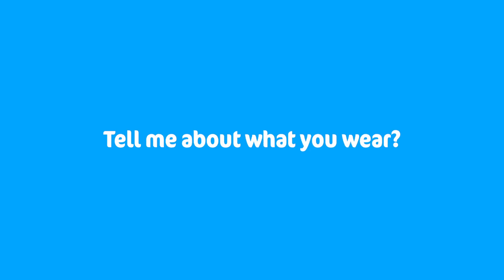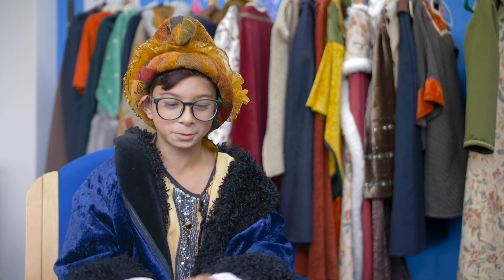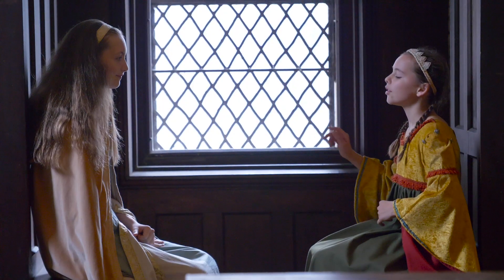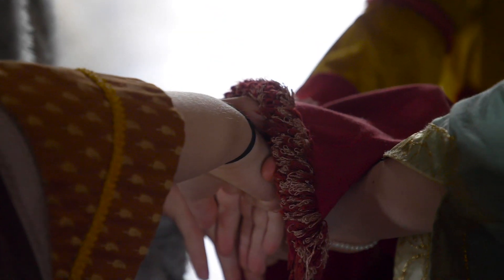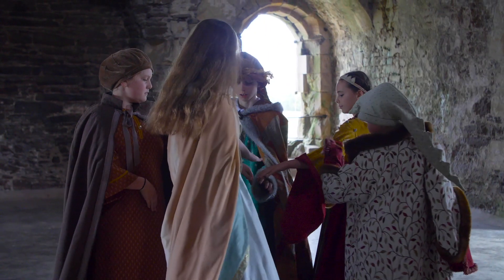Tell me about what you wear. I wear a tunic and a big warm cloak and this funny hat, but everyone else they have like marvellous costumes, dresses, cloaks, hats and lots of props.